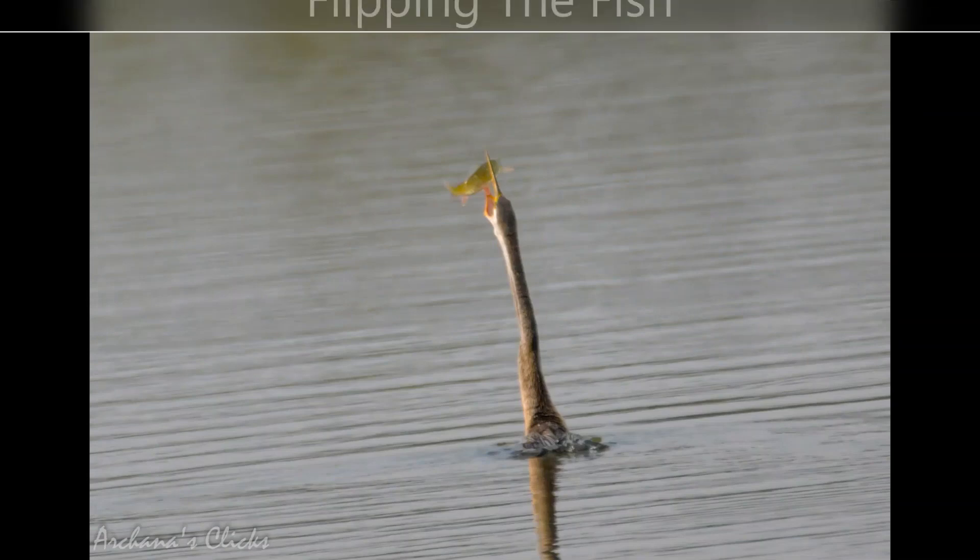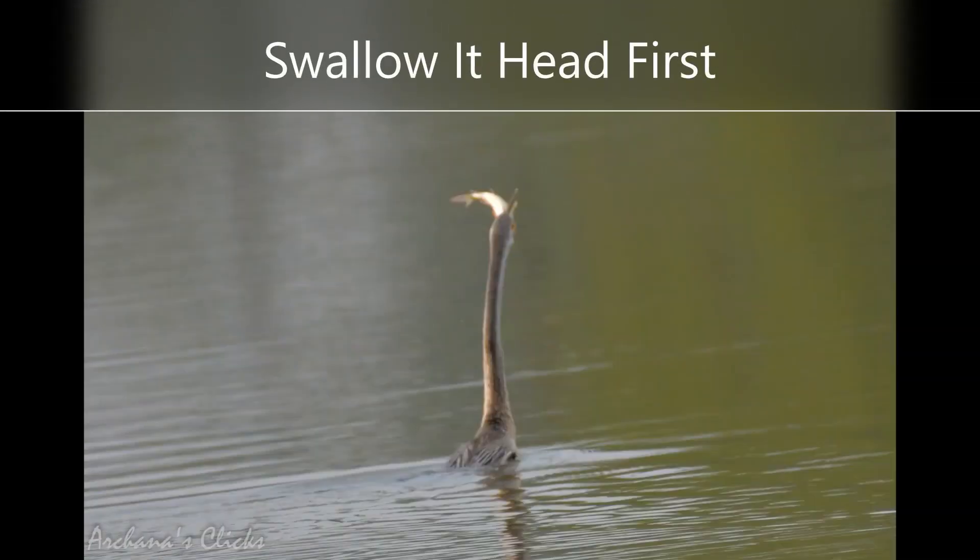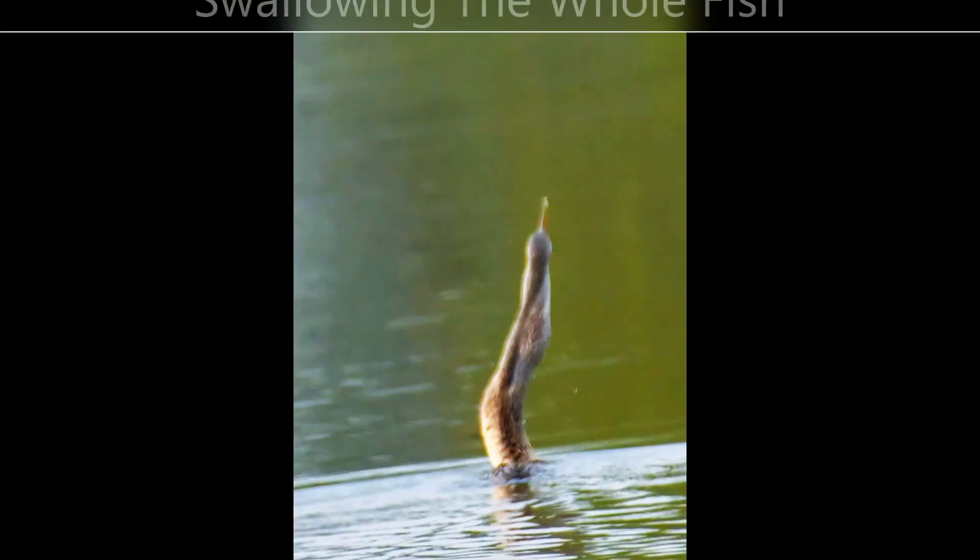This is how they spear: they flip the fish in the air and then swallow it whole, with the head end of the fish being swallowed first.